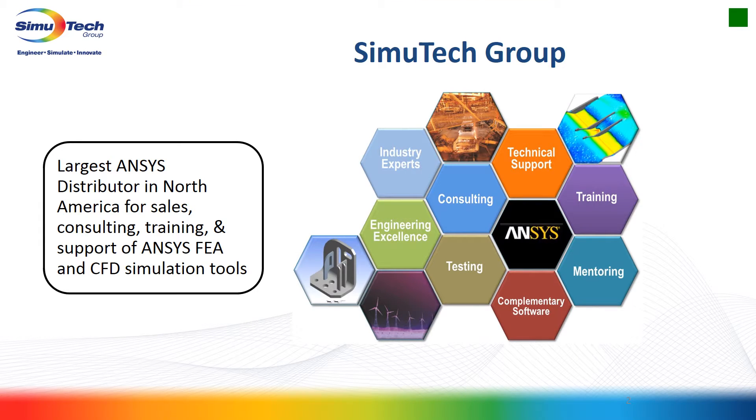We are the largest reseller in North America for ANSYS. We're an elite channel partner and very proud of it. We've built our whole business around ANSYS products, including training, mentoring, other third-party software, testing turbo machinery services, a full breadth of CFD and FEA consulting, as well as our branded Simutech support.